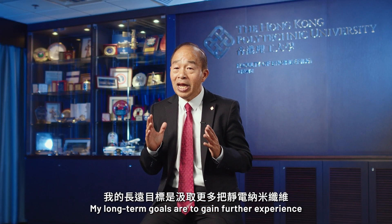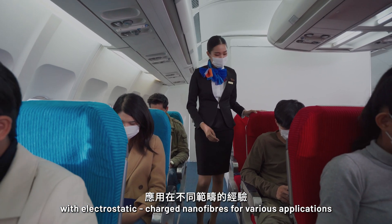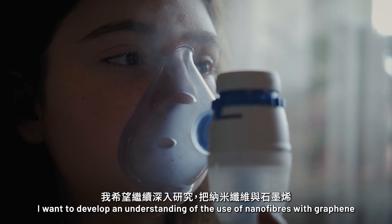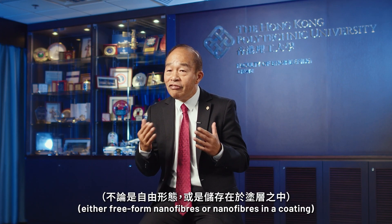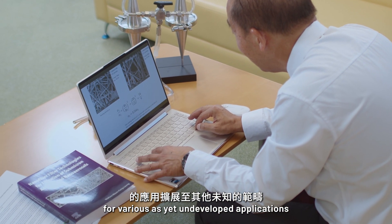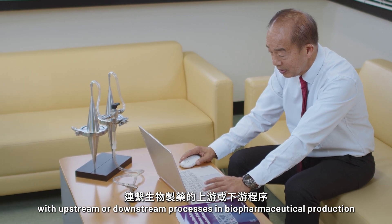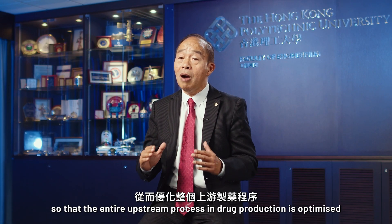My long-term goals are to gain further experience with electrostatic charged nanofibers for various applications, such as light aerosol loading for face masks and respirators, and dust loading applications in cabin and clean room filtration. I also want to develop the understanding of the use of nanofibers with graphene, either freeform nanofibers or nanofibers in a coating for various unchartered applications. Finally, I want to explore centrifugal separations in connection with upstream or downstream processes in biopharmaceutical production, so that the entire upstream process in drug production is optimized.